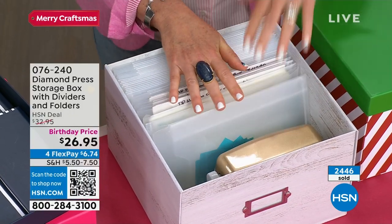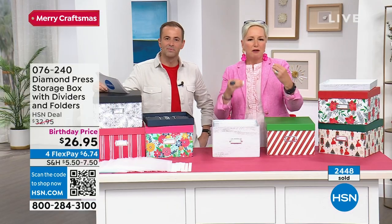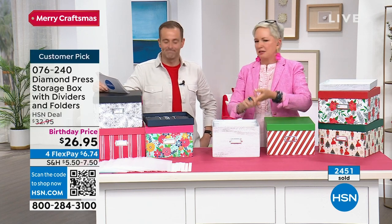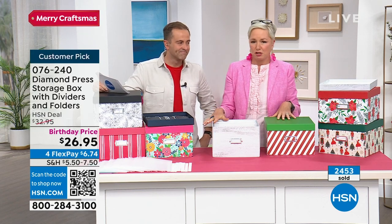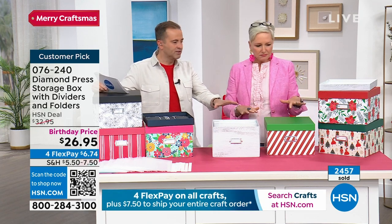It's not just for Diamond Press — you could store Anna's stuff in here, or Sara's. You could have a box for every brand. However you like to store — whether it's seasonally themed, by brand, whatever themes fit your craft room — this is for you. There are eight choices to choose from.